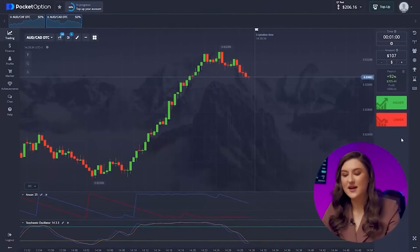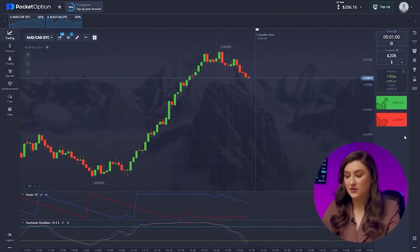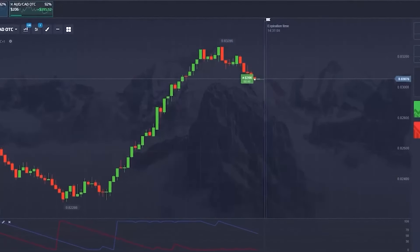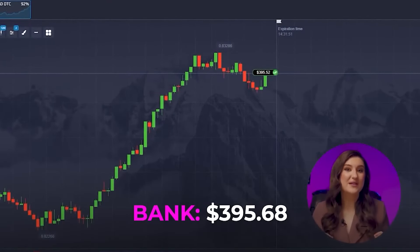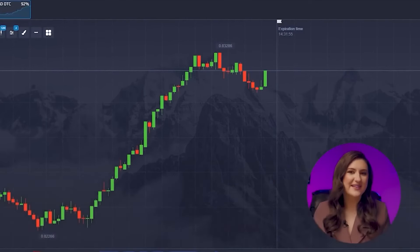I think I want to continue trading on the second pair. Both indicators are signaling a price increase. Trusting the indicators, I'm putting in a $206 trade. Let's go for a call option right now. This was a flawless entry point, and it was backed by reliable signals from both indicators — that's why we nailed this trade.